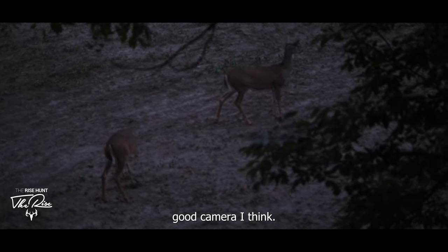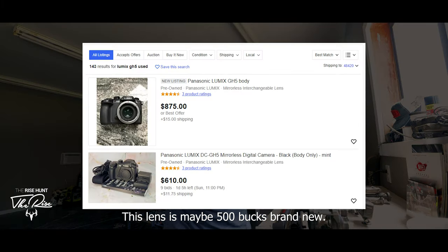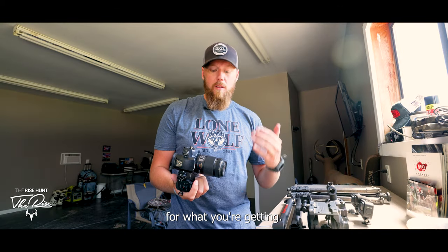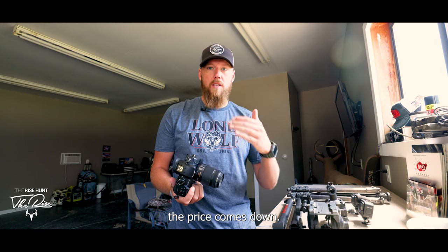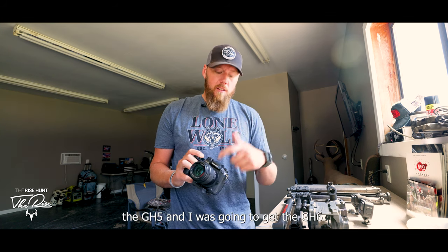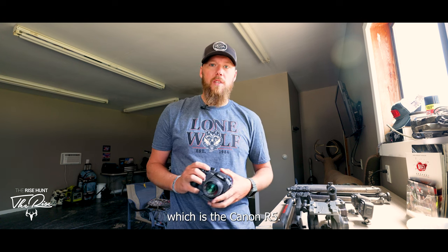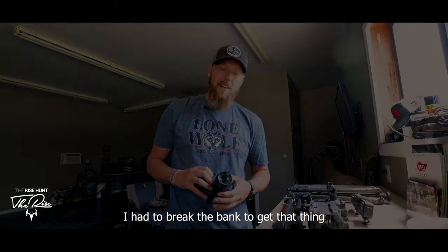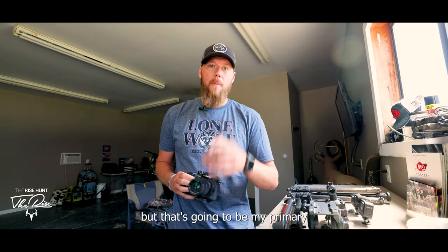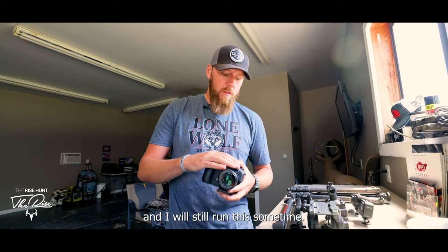It does decent in low light — not great, but decent. Overall a really good camera. You can pick these up used now for maybe $600–$700 for the body, and this lens is maybe $500 brand new, so it's not crazy expensive for what you're getting. I had the GH4 prior, upgraded to the GH5, and was going to get the GH6, but I ended up going with the Canon R5 — the camera I'm shooting on right now. I had to break the bank to get it.